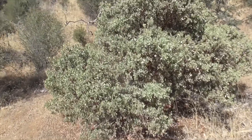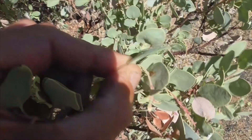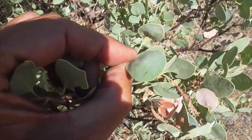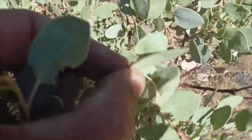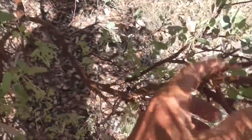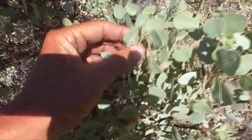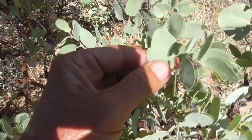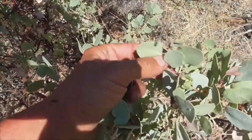It gets the species name glauca because the leaves have this grayish color — a little green-gray — that's called glauca. Also these are hairless, and its stems — beautiful red stems — they're also hairless. If they had hairs on them, I would say this is Arctostaphylus glandulosa, which is our Eastwood's manzanita.